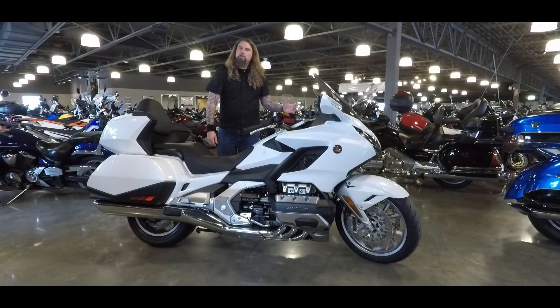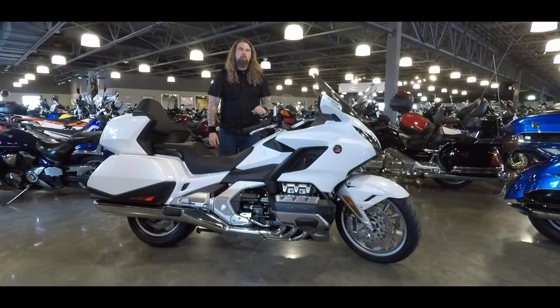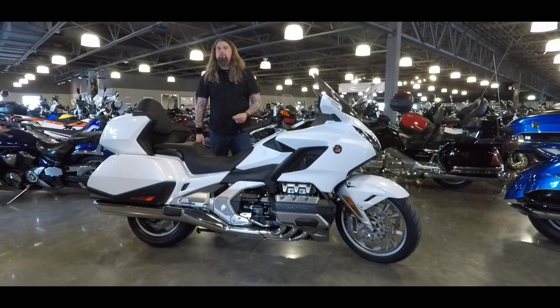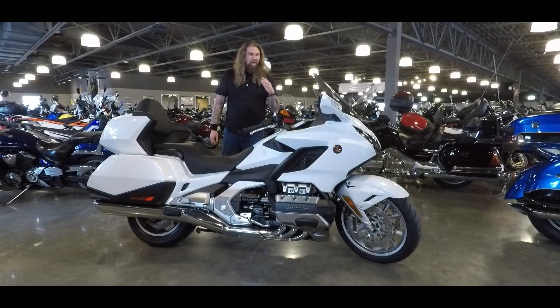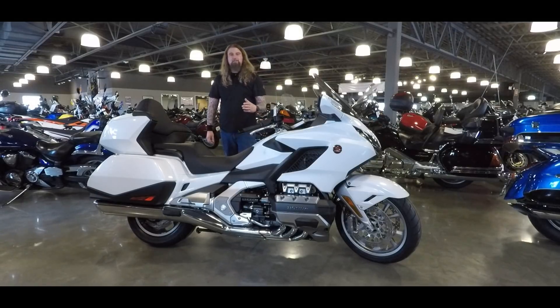Back to the front of the motorcycle, you do have the hydraulic dual disc front brakes — excellent stopping power. Seat height on this bike comes in at 29.3 inches. It's a nice low bike, so riders of all sizes and height are going to be able to get on this bike nice and comfortable.